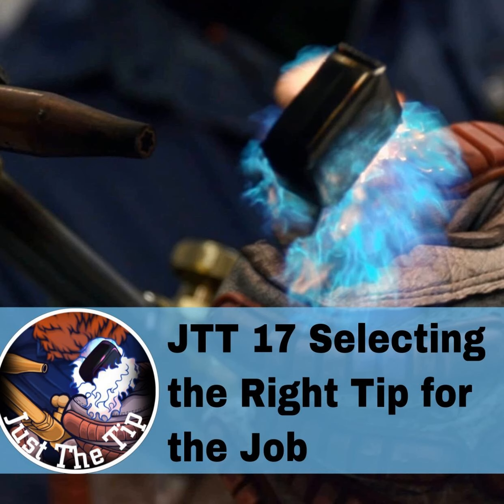Another important thing to consider is the angle of the cut. Let's say I'm cutting out some half inch plate at a 30 degree bevel — I might want to step up to a number one tip. An aught tip is ideal for half inch plate, but now that I'm cutting on an angle, it's essentially increasing the thickness of the cut because of that angle. At 90 degrees it's half inch, but once I get to that 30 degree mark, I'm probably closer to a three quarter inch thickness — so I'm going to want to step up to a number one tip.